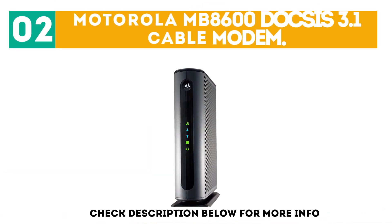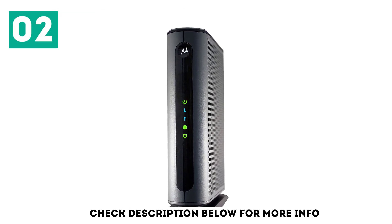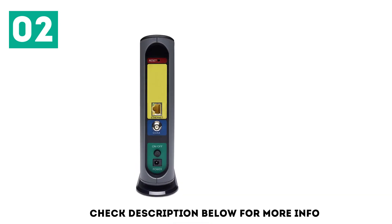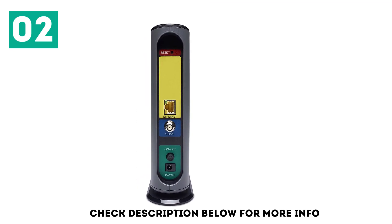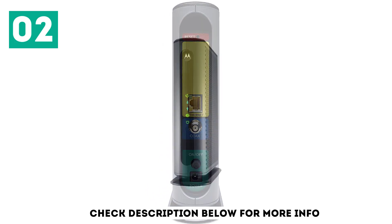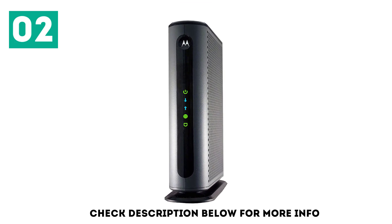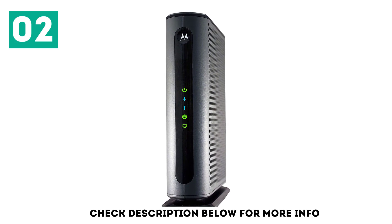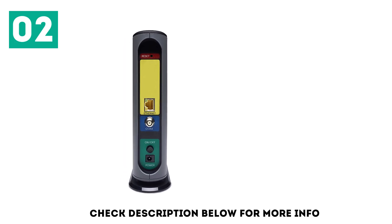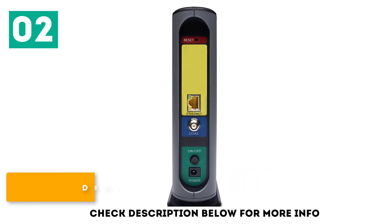At number 2: the Motorola MB8600 DOCSIS 3.1 Cable Modem. The next generation of super-fast cable internet speed has arrived, and super-fast modems along with it. This reliable Motorola DOCSIS 3.1 modem will keep you connected at gigabit speeds, whether you're running a small business or a big family. This cable modem also has DOCSIS 3.0 technology built in, which means it can work with slower internet connections, all the way down to 1 megabit per second. If you want to buy a modem for your 50 megabits per second internet now and think you might upgrade to gigabit speed internet in the future, the Motorola DOCSIS 3.1 could be a great investment. Ultra-fast speeds. Two-year warranty. Decent compatibility.